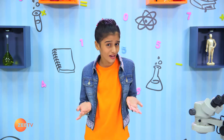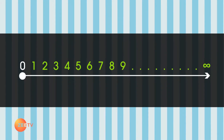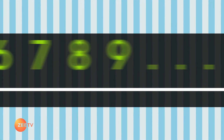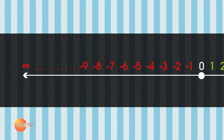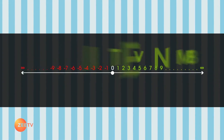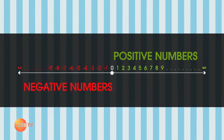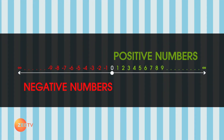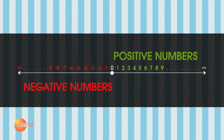You might have seen the set of whole numbers on the number line, starting from zero all the way to infinity. But did you know that the number line goes in both directions? The right side of the number line is for positive numbers, and the left side is for negative numbers. The negative numbers are just like a mirror image of the numbers on the right side.